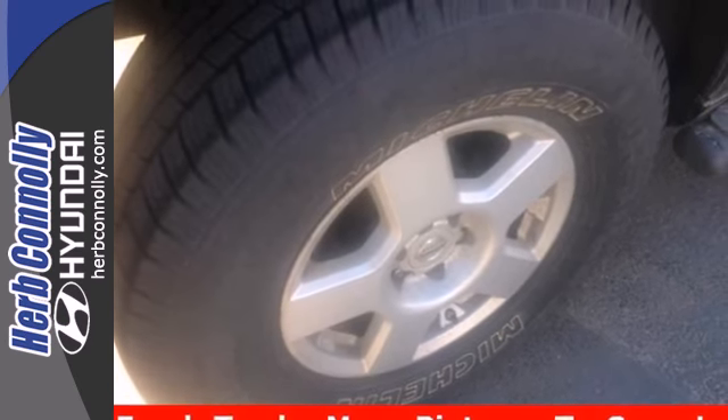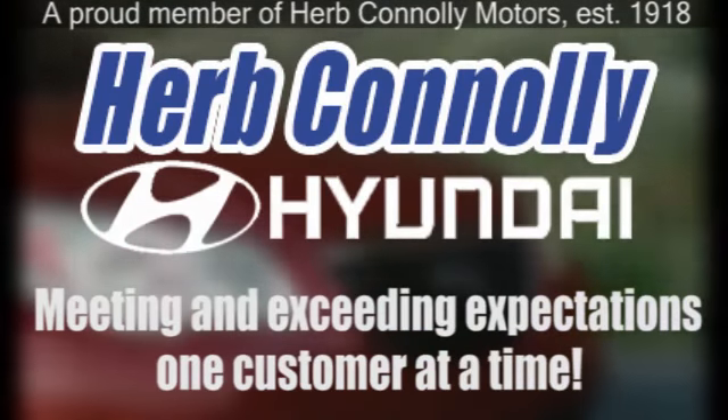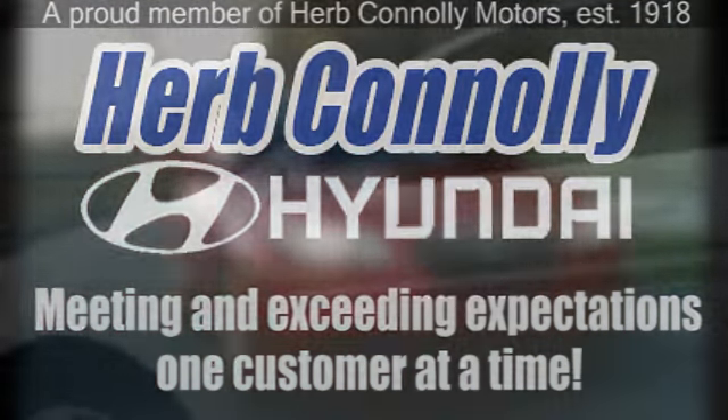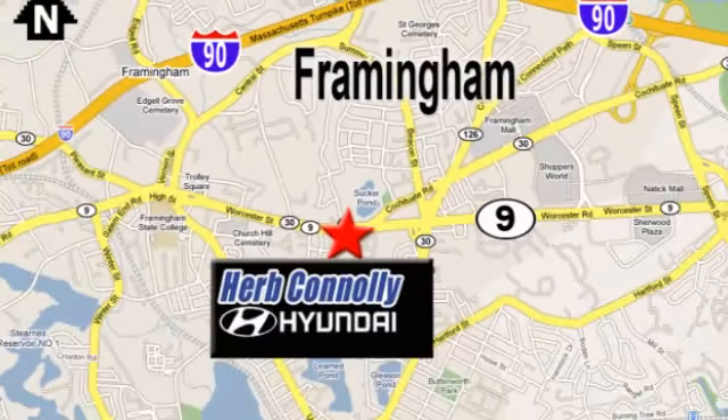See it for yourself today. Herb Connolly Hyundai — meeting and exceeding expectations one customer at a time. We're conveniently located at 500 Worcester Road, Route 9 in Framingham, Massachusetts.